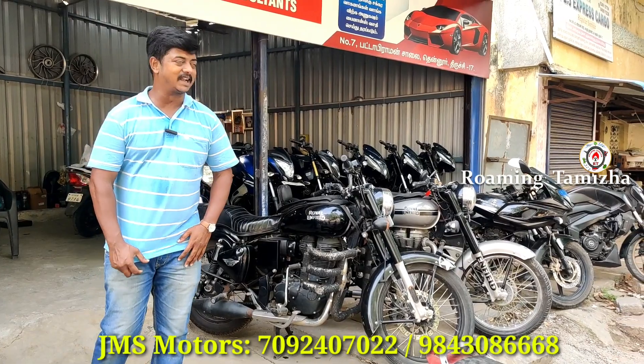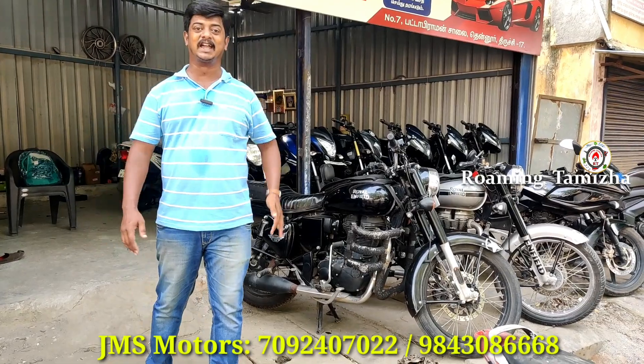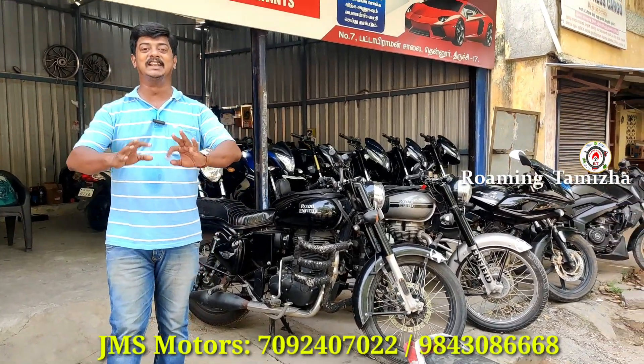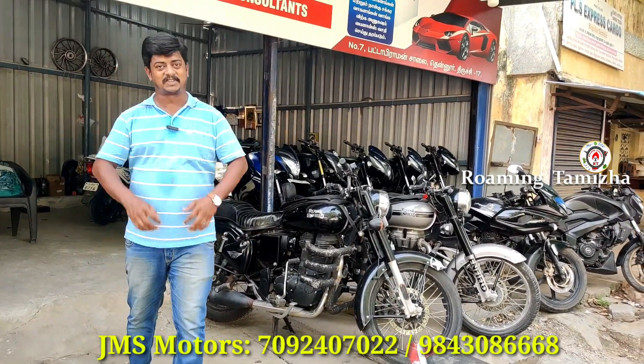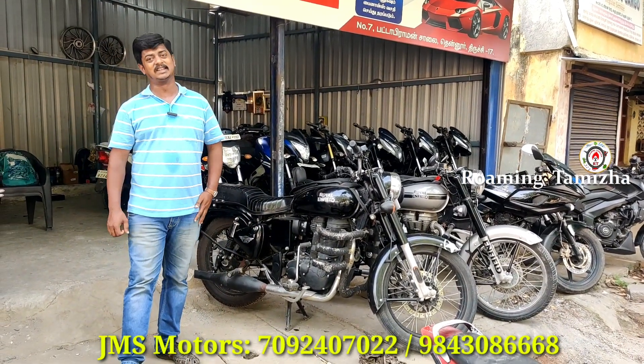So you can see how many bikes there are, how many models — single or owner, etc. If you like this channel, you can subscribe and like this video. There are some things you can see.